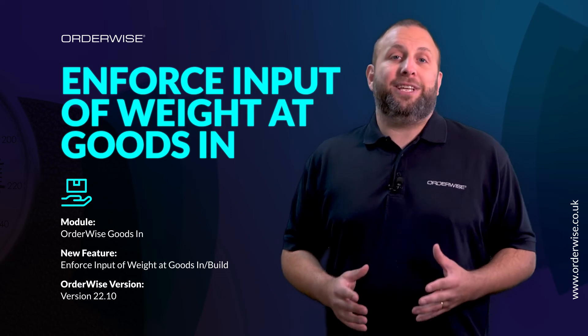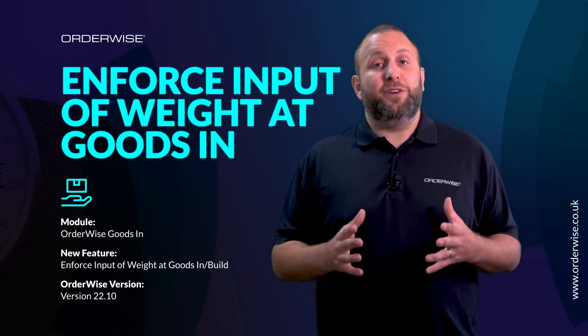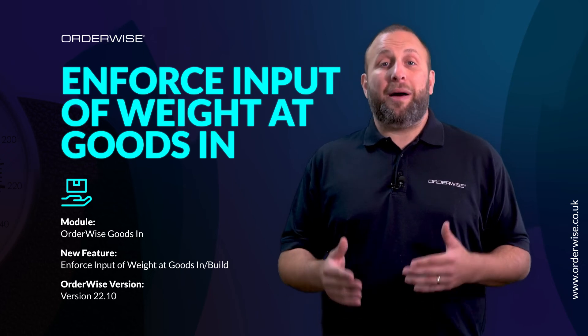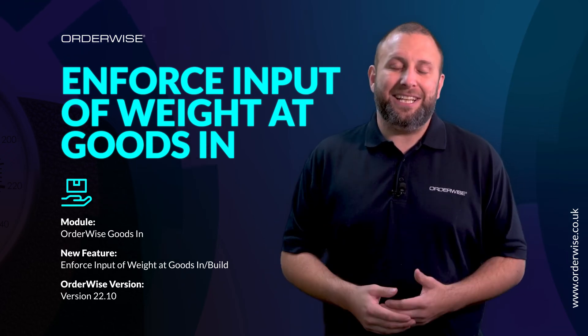The ability to enforce the input of an item's weight at Goods-In or Build is a new feature in OrderWise version 22.10. If you'd like to hear more about this feature, couriers, manufacturing, or delivery rules, please get in touch.